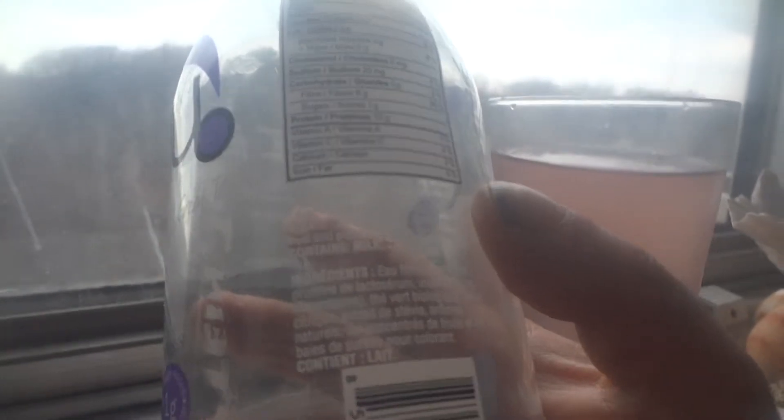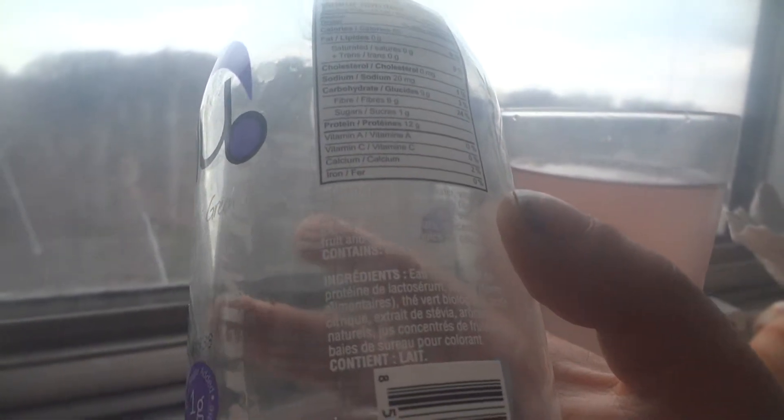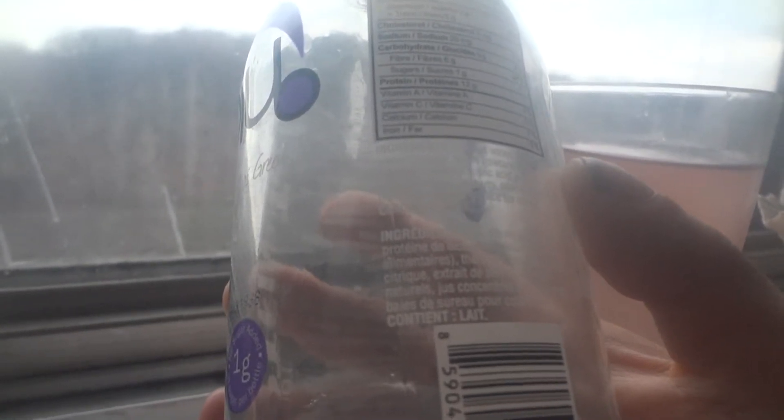It has 60 calories, 6 grams of fiber, 1 gram of sugar, 12 grams of protein, 2% calcium. Ingredients: filtered water, whey protein isolate, dietary fiber, organic green tea, citric acid, stevia extract, natural flavors, concentrated fruit and elderberry juice for color.